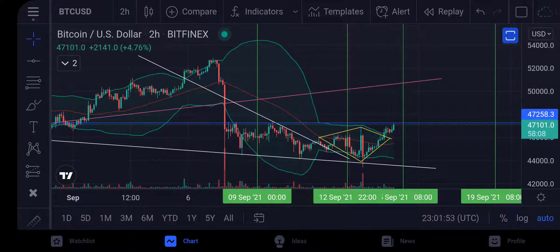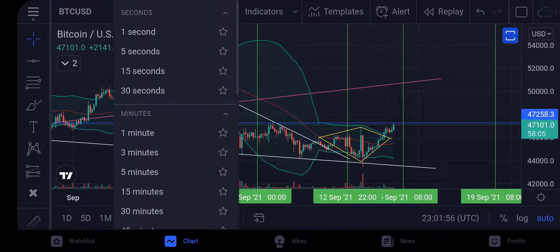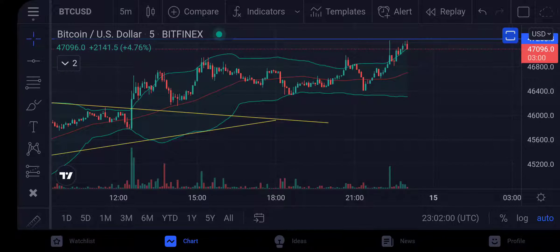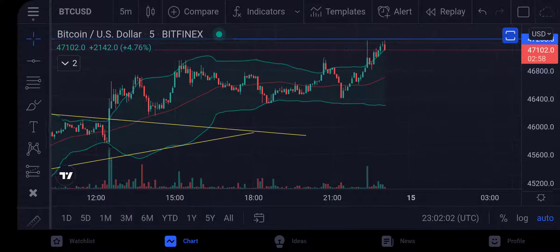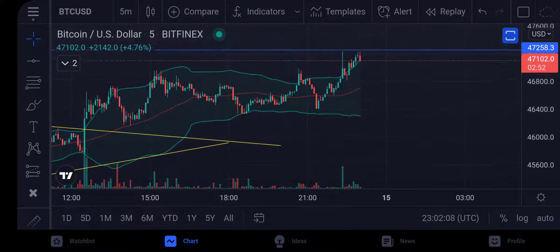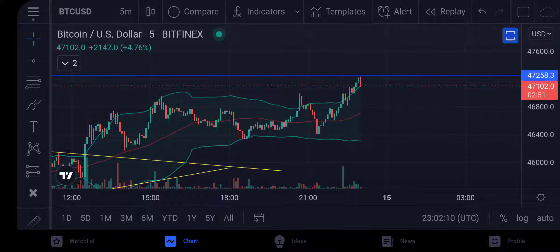Going to the shorter time frame — still very bullish. As you can see, we are getting resistance on that price level right there. I'm not making any of this up; I just look to the left, find the resistance, draw the line, and it just so happens that's where we're getting rejected right now. That's just how it is — I'm just telling the facts of the chart.